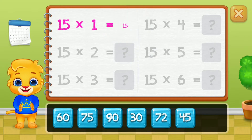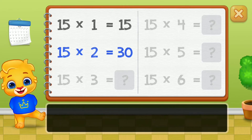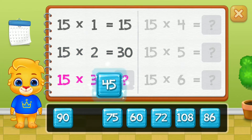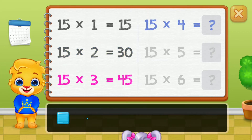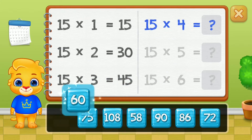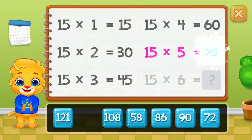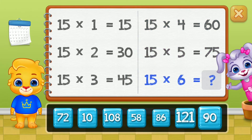Fifteen, thirty, forty-five, sixty, seventy-five. Good job!